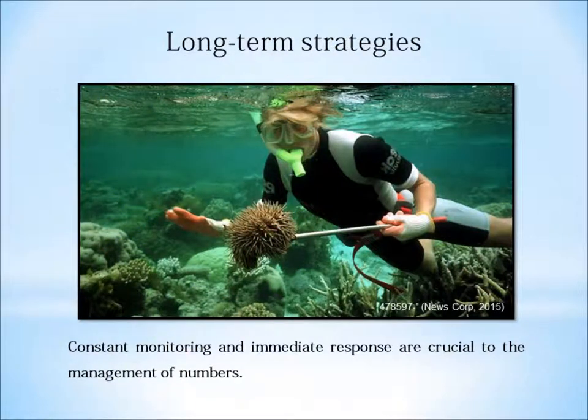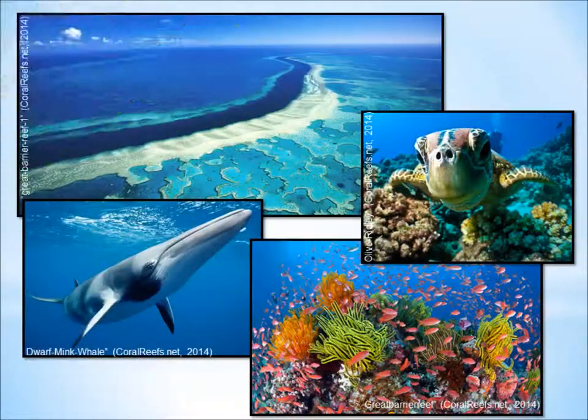Long-term, the aim is to protect the reef and its ecosystem from further outbreaks. The Great Barrier Reef Marine Park Authority states that to do this, the reef requires further monitoring. Between 2014 and 2017, importance is being placed on preserving coral coverage using information from research and eradication methods from a current outbreak.